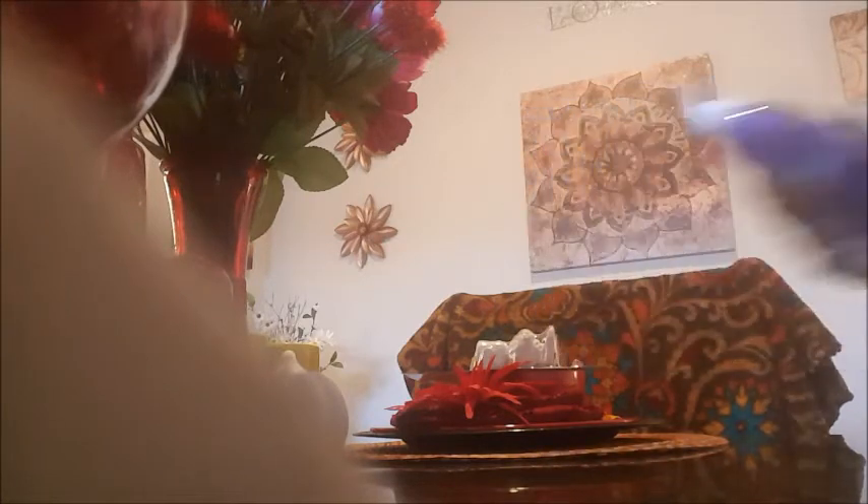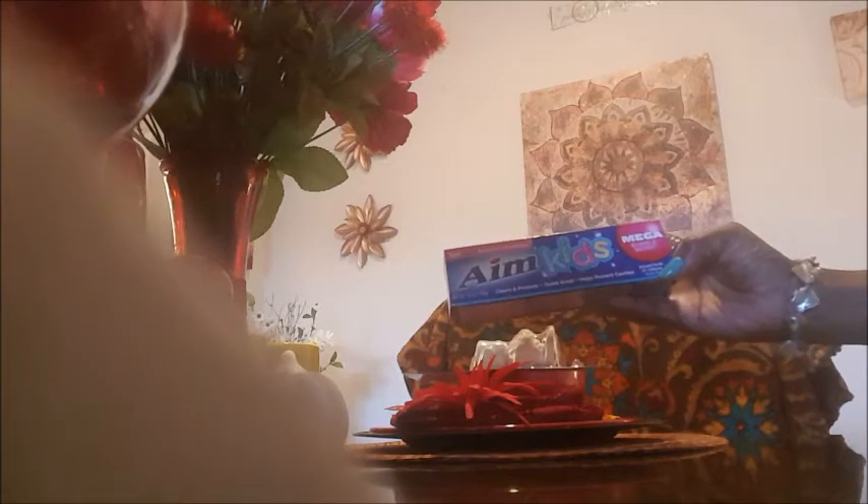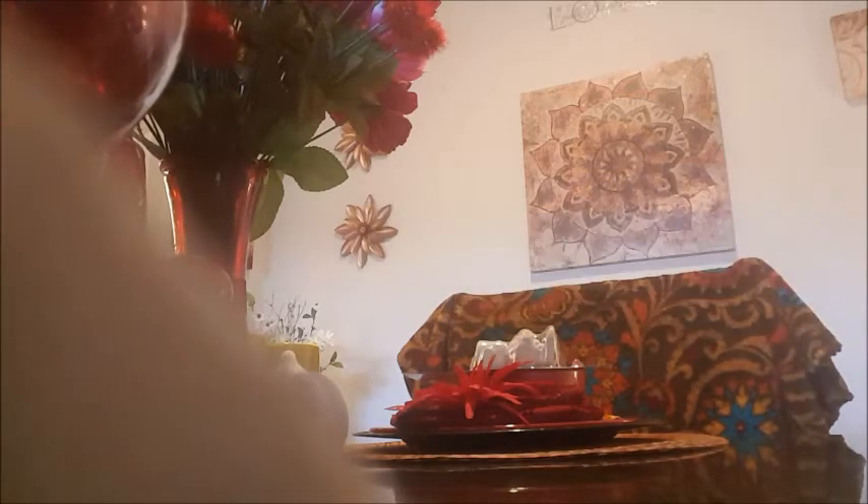I got some liquid hand soap — one of the best brands you can buy at Dollar Tree — in the lavender scent. I got two of those; that bottle is a 14 fluid ounce bottle. Then I got some more Colgate in the bubble berry flavor — that tube is 4.8 ounces, so that's pretty good for a dollar.